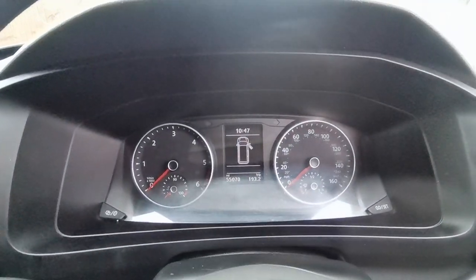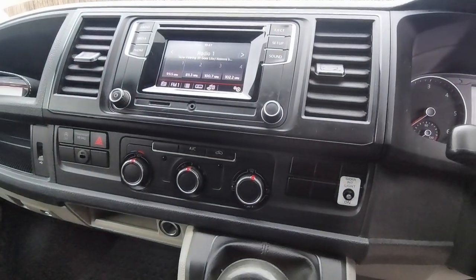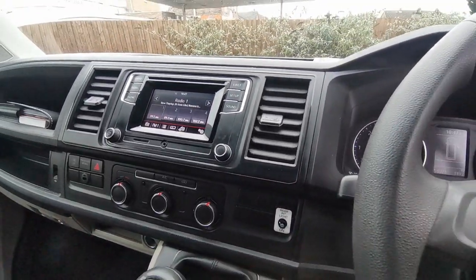Exact mileage of 55,070, and as mentioned we've got the all important air conditioning, which was a £1,500 option over and above a standard van.